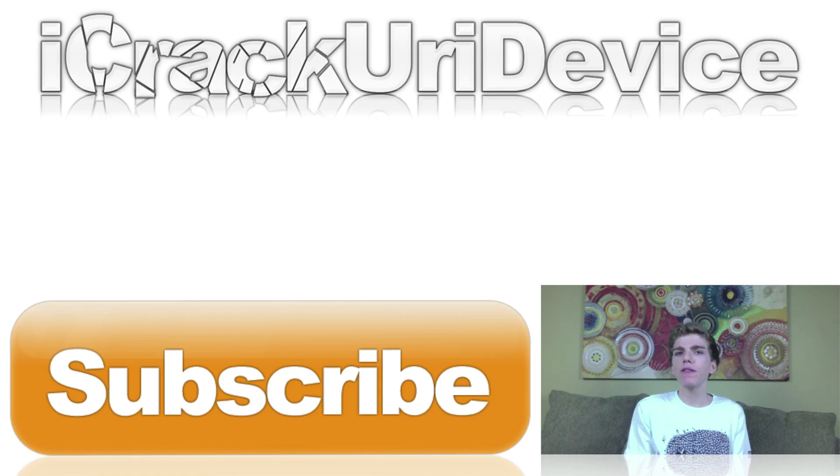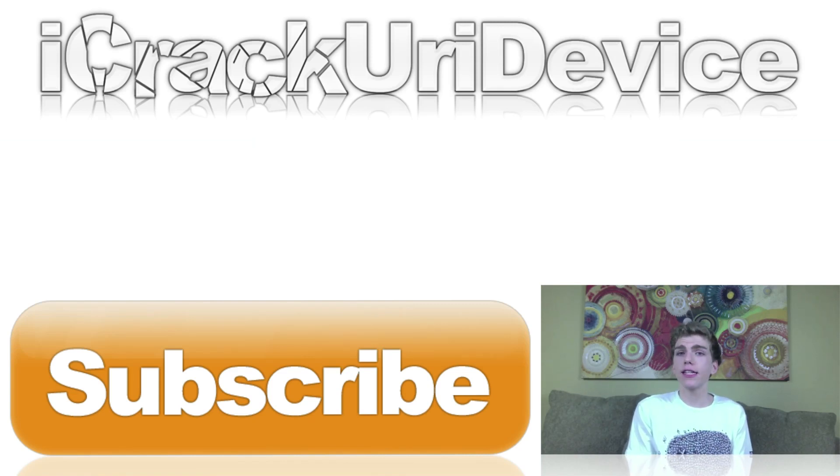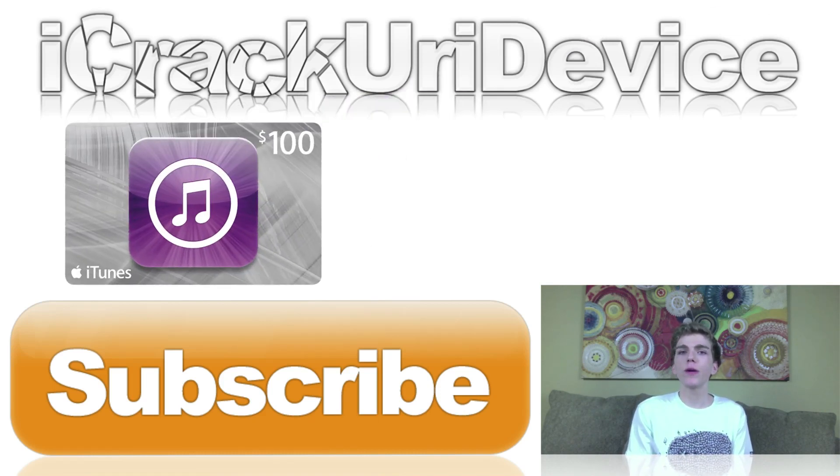That's it for this video. For the question of the day, let me know how your iDevices are doing after the Evasion untethered iOS 6 through 6.1.1 jailbreak. Don't forget to rate this video up and leave a relevant comment to automatically be entered into my new giveaway. I recently concluded my Amazon gift card giveaway, and the two winners selected at random are on screen now. This time I'm giving away a $100 iTunes gift card, so rate this video or any of my recent videos and leave a relevant comment to be entered to win.